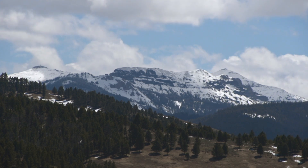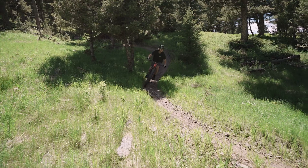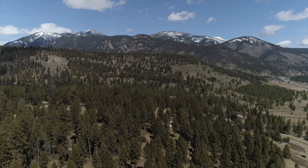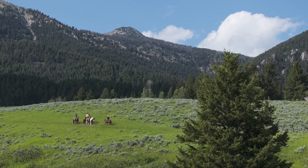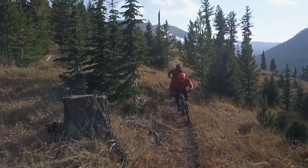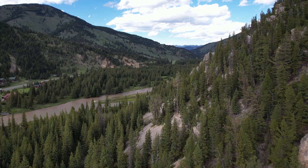Imagine waking up to stunning mountain views and enjoying a neighborhood that blends outdoor adventure with the comforts of a well-planned community. Gallatin Foothills Phase 2 offers the last remaining opportunities to be a part of this extraordinary neighborhood. Join us in creating your dream home — don't miss this final chance to build your legacy in this vibrant and welcoming community. Please reach out to Outlaw Realty for more information and to take a tour.